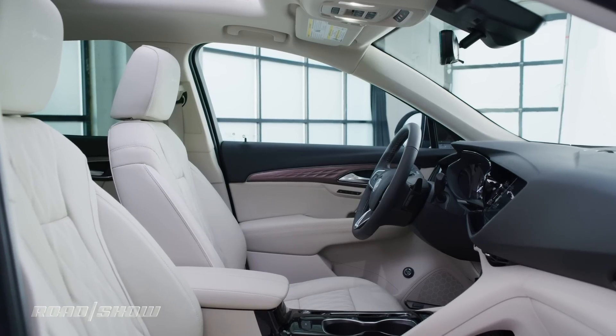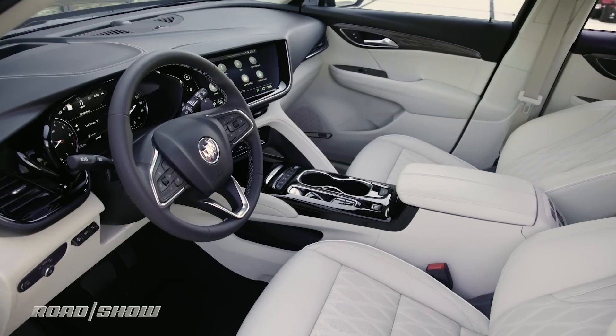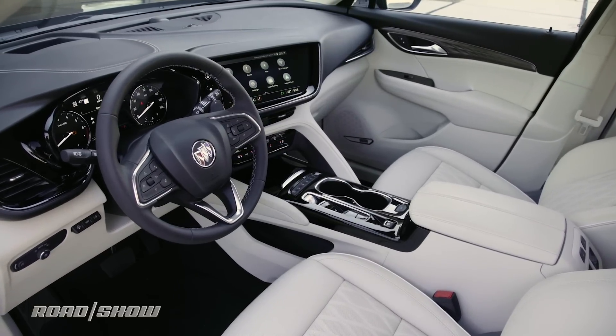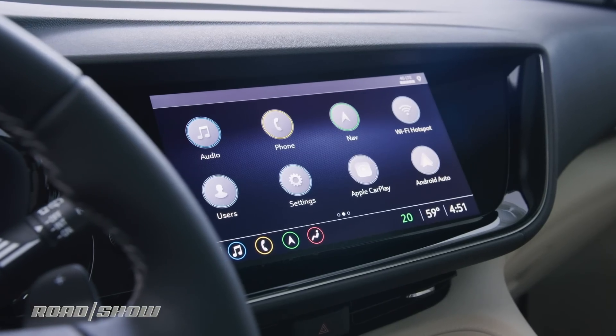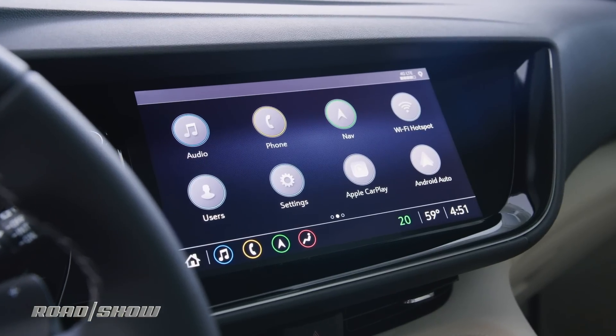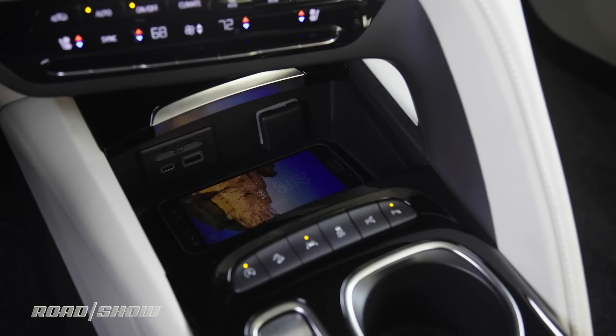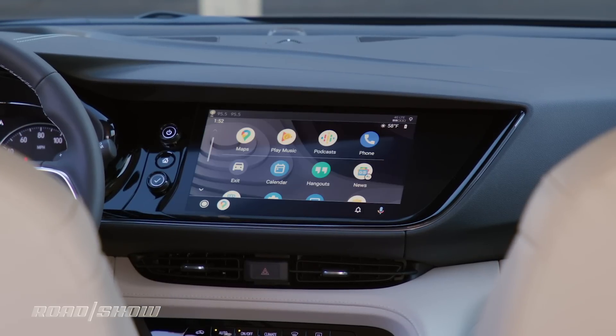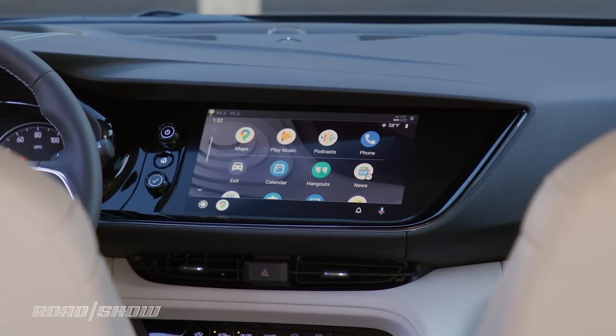Matching its fashion-forward exterior, the Envision's cabin looks dramatically more upscale than before, with its instrument panel noticeably angled toward the driver. Front and center on that dashboard is a new infotainment system with a generous 10.2-inch touchscreen. Beyond that, a wireless phone charger is on the menu, plus wireless Apple CarPlay and Android Auto are available for added convenience.